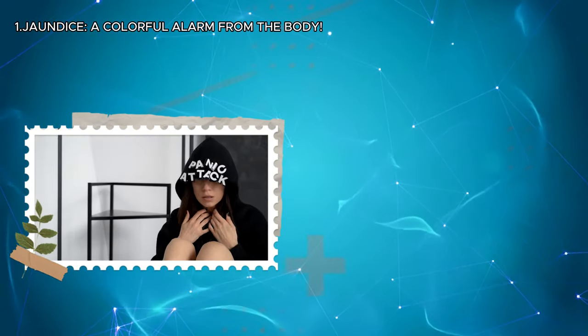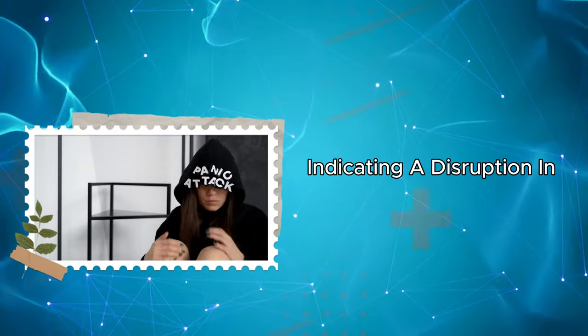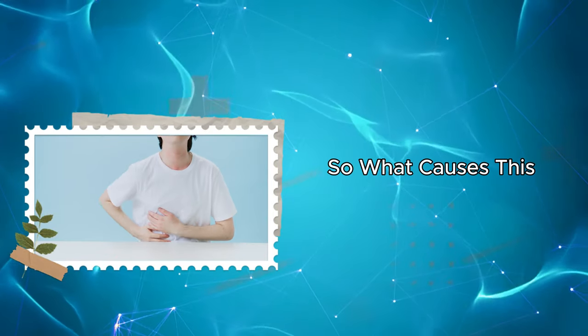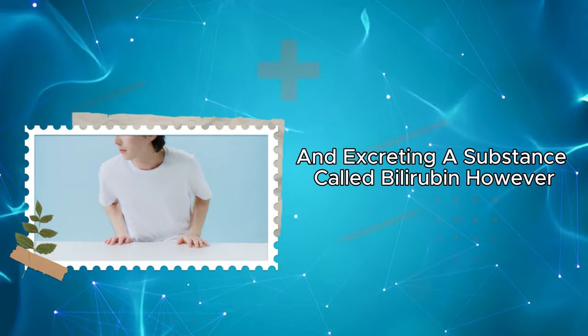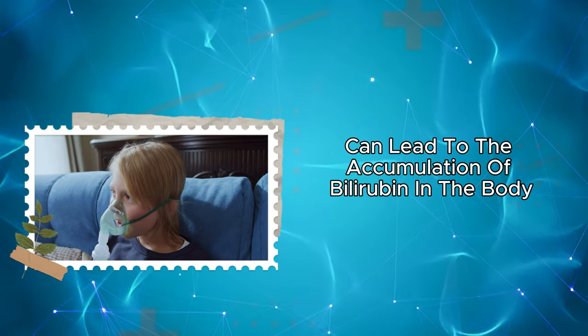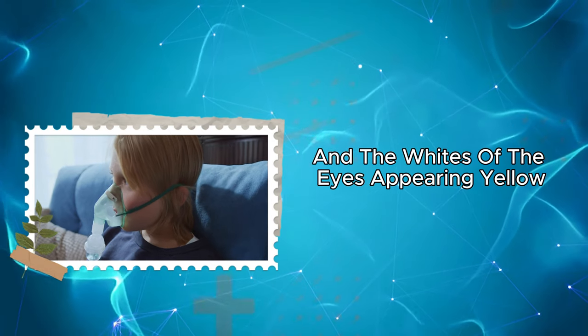One: jaundice, a colorful alarm from the body. Jaundice is a significant skin symptom, indicating a disruption in the normal functionality of the liver or a blockage. The skin and the whites of the eyes take on a yellowish tint. The liver is responsible for breaking down and excreting a substance called bilirubin. Liver problems or blockages can lead to the accumulation of bilirubin in the body, resulting in the skin and the whites of the eyes appearing yellow.